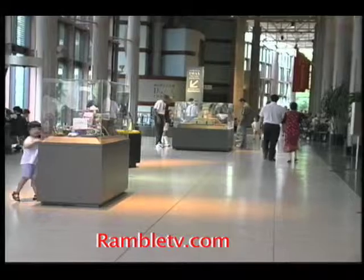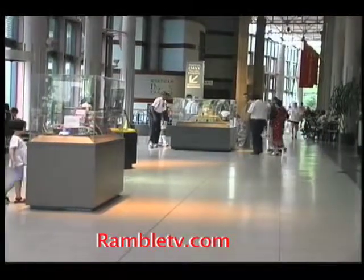Entering the front doors, visitors of all ages will be impressed by the sheer size of the museum's grand lobby.